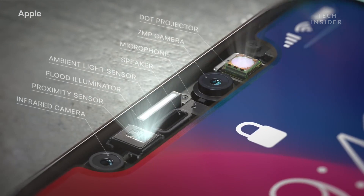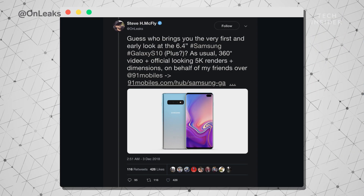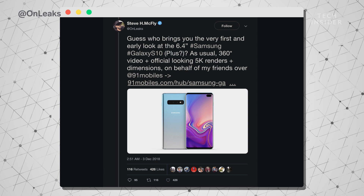However, considering the hole punch holes on the front of the phone and the super slim bezels, I'm really not sure where Samsung would put all that facial recognition hardware. The hole punch holes in the Infinity-O displays are kind of small — maybe enough space for a selfie camera, but it's hard to tell where the sensors are going.